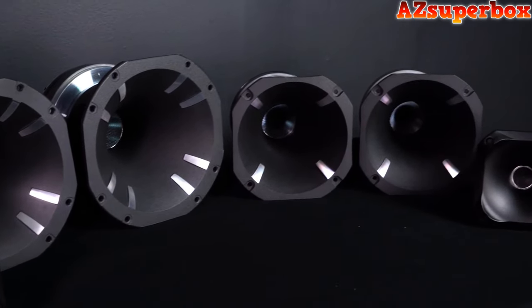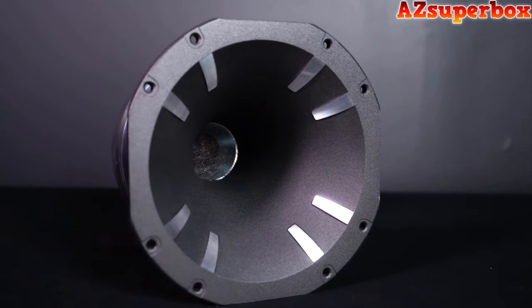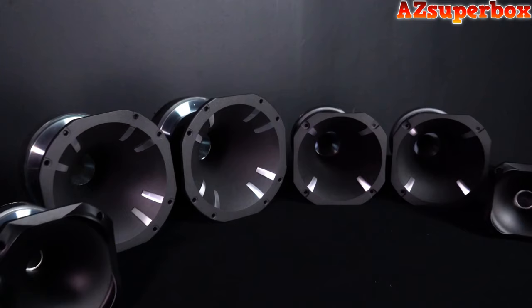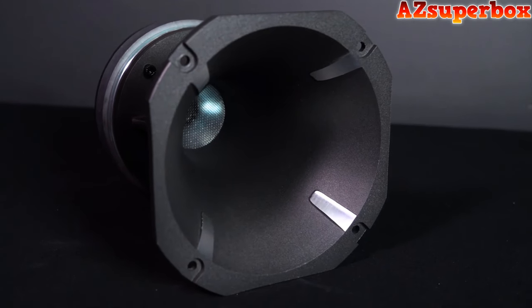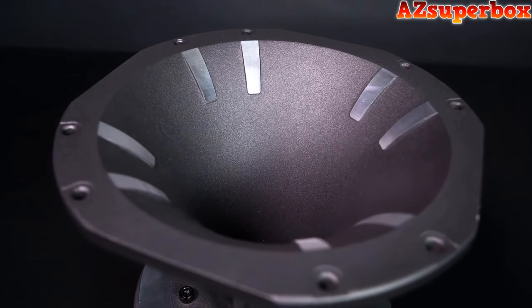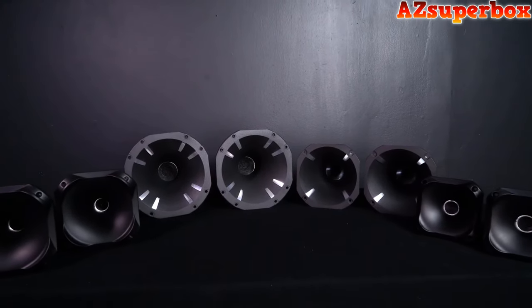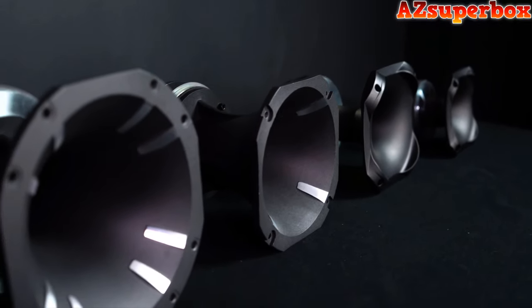These titanium diaphragm tweeters are compression drivers that either have an ABS or aluminum horn depending on which model you get. Our metal horns are heavier and made with a denser material, which ensures they will not generate resonances and unwanted vibrations that can alter the response of the speaker. All the tweeters are 8 ohms and have a frequency range of 800 Hz to 20,000 kHz to produce extremely loud and clear highs with a full frequency response that can even play some mids.